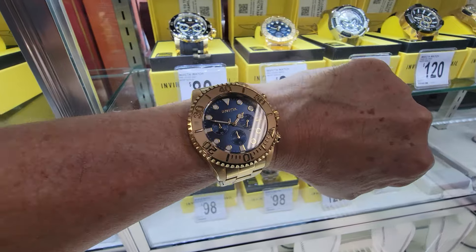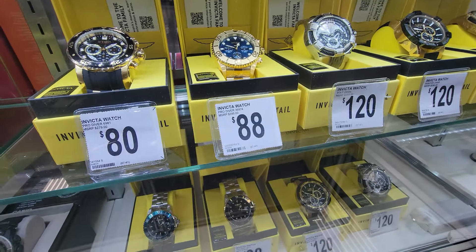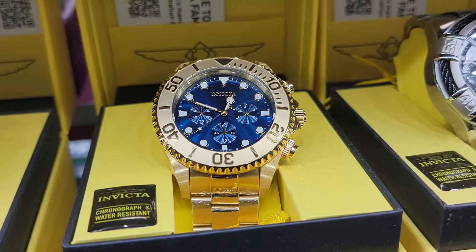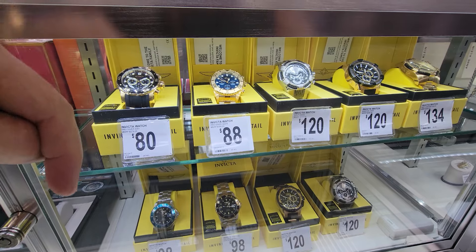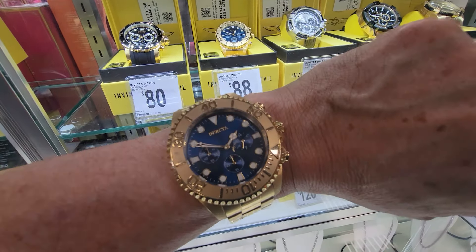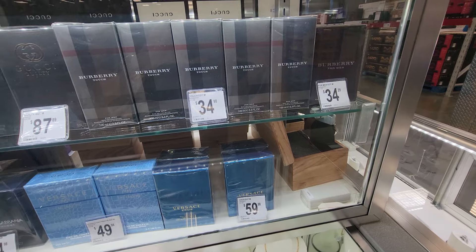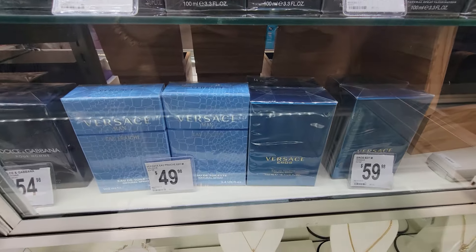They still have my Invicta watch that I bought here a year ago as a Valentine's Day gift to myself. Look at that — $88, still the same exact price. It's a beautiful watch. I'll put a link in the video description below. And don't forget, Sam's Club carries colognes and stuff here for a lot cheaper than you'd pay at Ulta, that's for sure.